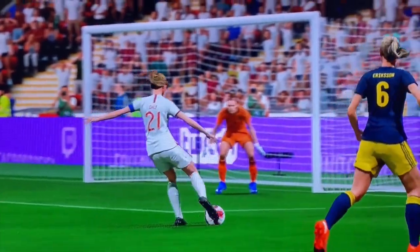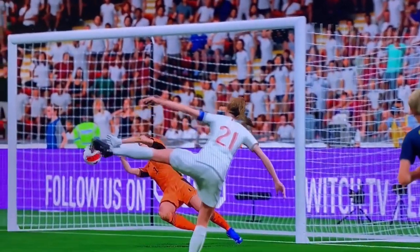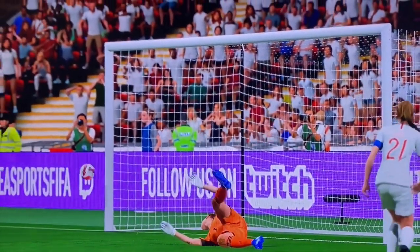Turns here. Great reflex action. Well, that should have been a goal — mind you, it's a brilliant save.